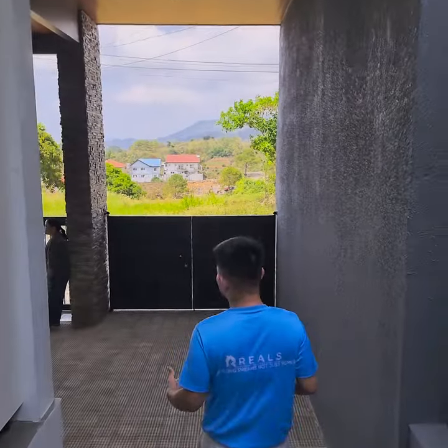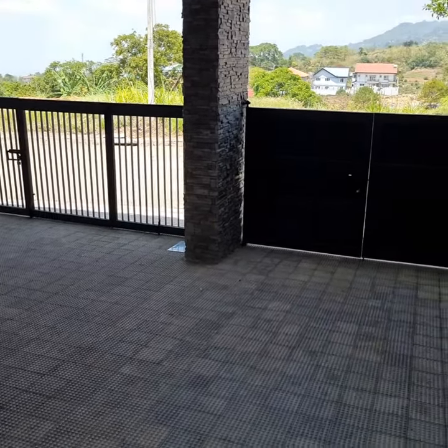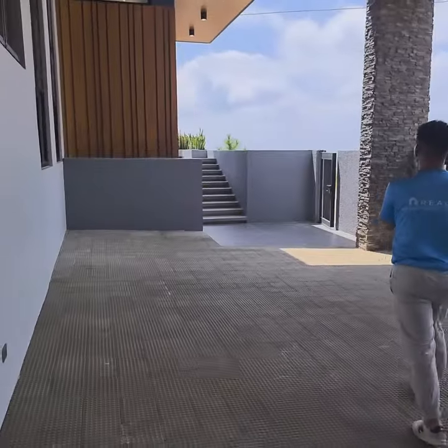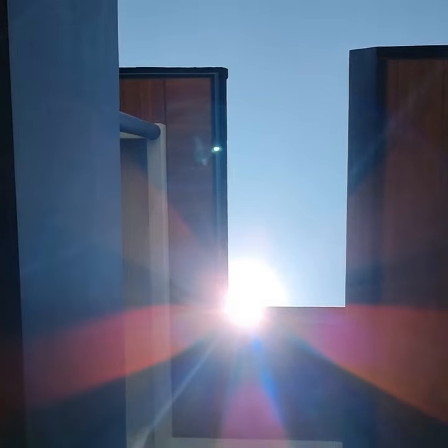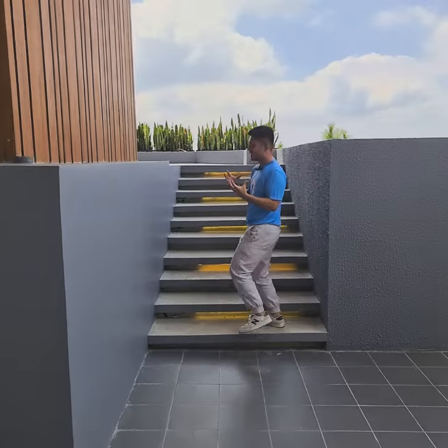Over here is the dirty kitchen that leads to the main kitchen which you will see later. Here is the path that leads to the side of the house. The elements of the wood, the black, and the stone just give it a handsome appearance.